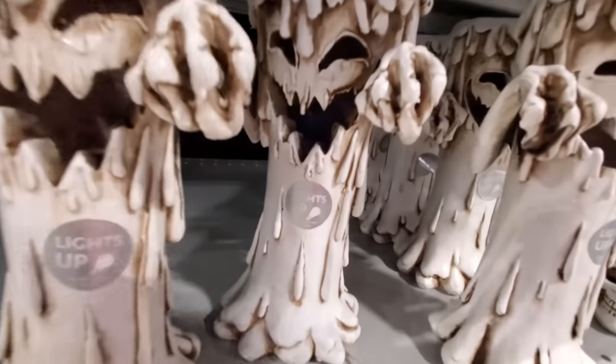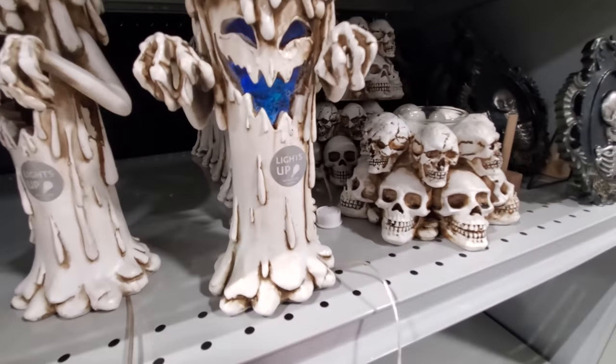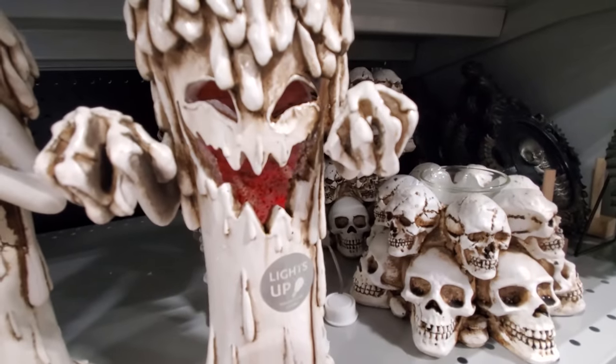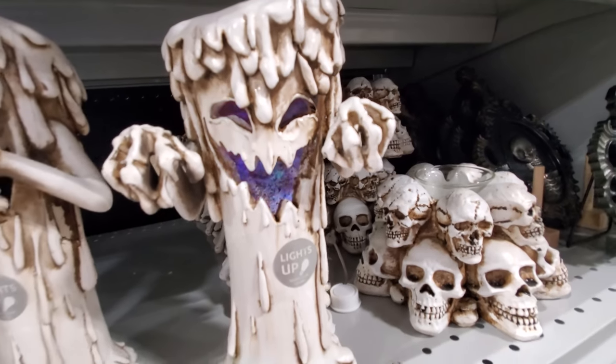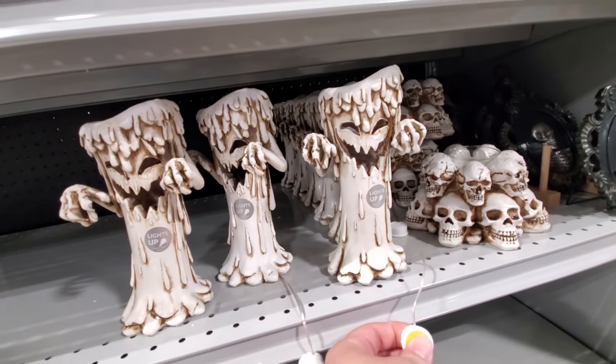And you gotta love a spooky tree. This one's a little bit easier to see — I think it's changing colors in there. That is cool. It's like a spooky, spooky candle tree — or maybe it's not a tree, it's just a candle.